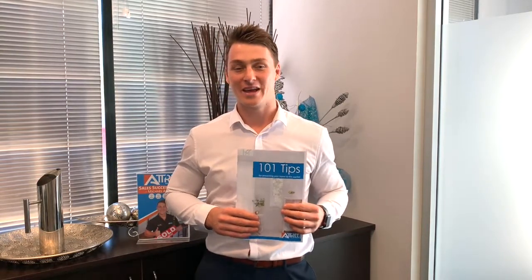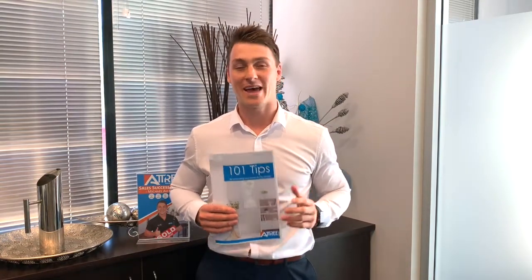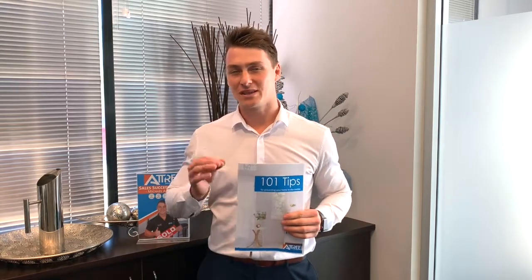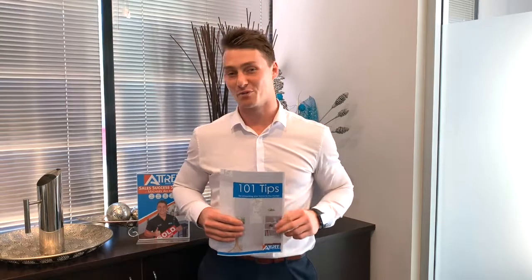So the good thing is what we've created is a series of 101 tips on how to present your home for market and for home open. Within this document there are such things as setting the scene, space management, and atmosphere — things like candles, putting on a bit of music and creating that warm, cozy feeling which makes buyers naturally fall in love with your property.